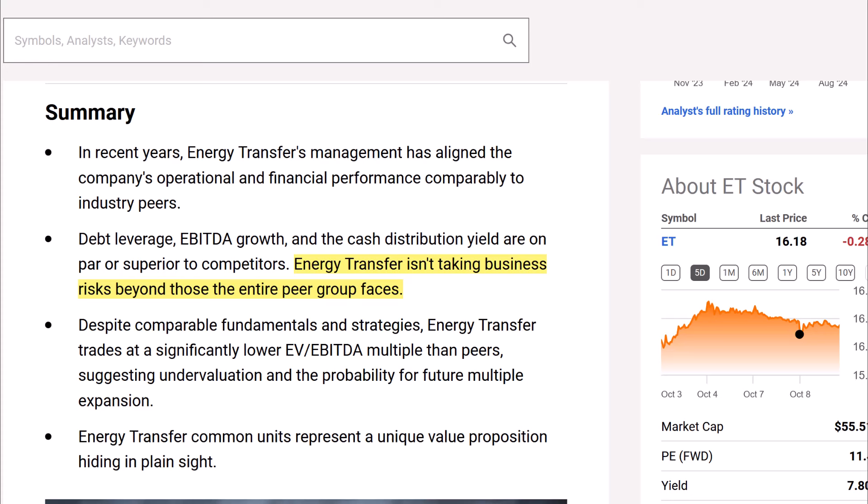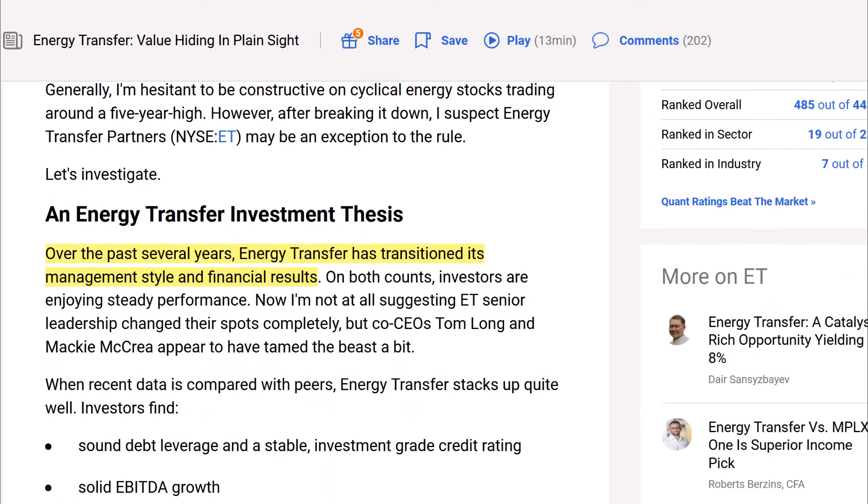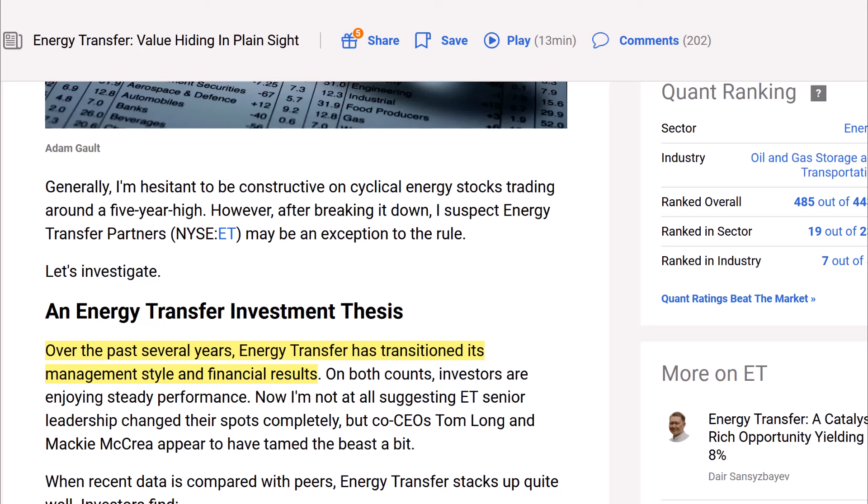The article is very much focused on comparing Energy Transfer to its peers in the industry and looking at their financial metrics. It's a very nerdy article — we're going to get into the nitty gritty of the financials of Energy Transfer and its peers.